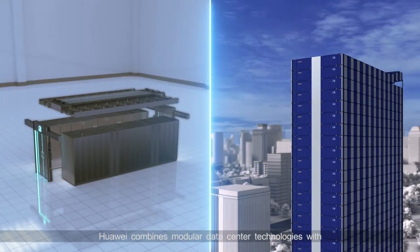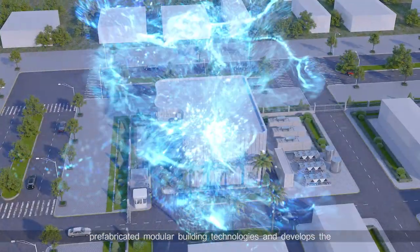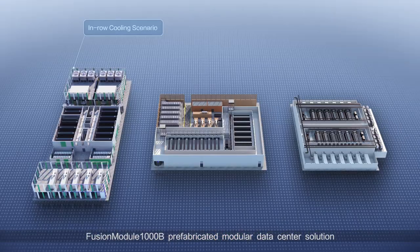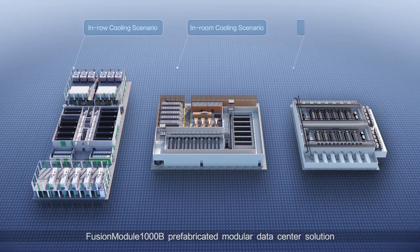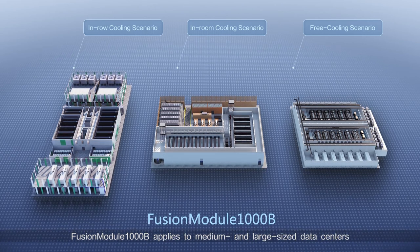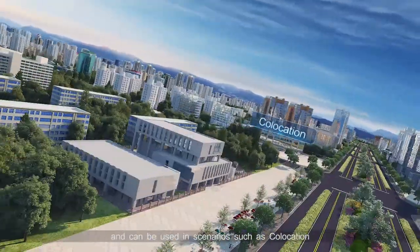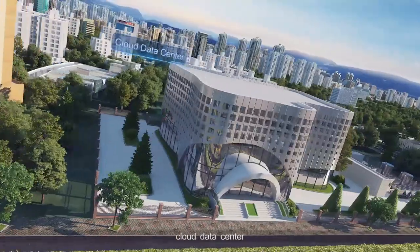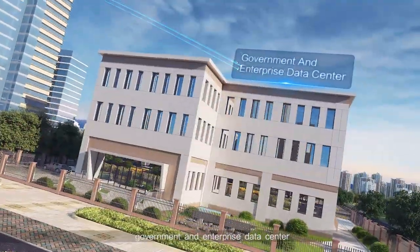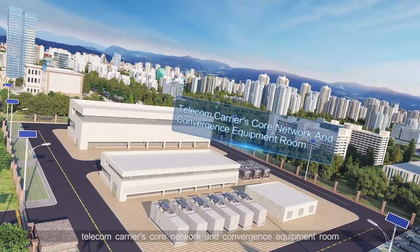Huawei combines modular data center technologies with prefabricated modular building technologies and develops the Fusion Module 1000B prefabricated modular data center solution. Fusion Module 1000B applies to medium and large size data centers and can be used in scenarios such as collocation, cloud data center, government and enterprise data center, and telecom carrier's core network and convergence equipment room.